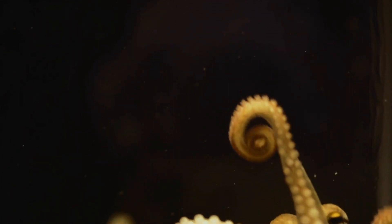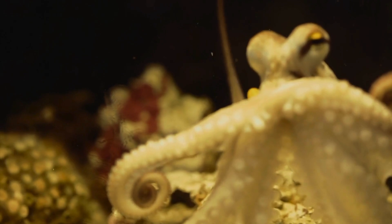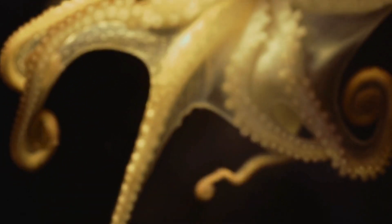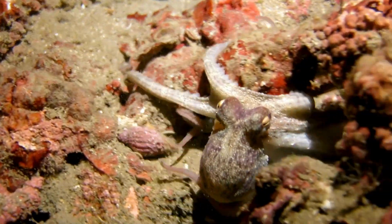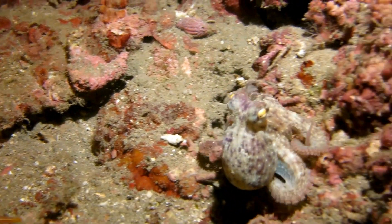Octopuses are one of the most fascinating creatures of the ocean. With their intelligence, camouflage skills, and unique features, they are true wonders of nature. Most octopuses live only for one to two years, but in that short time, they explore, hunt, and even play. After laying eggs, a mother octopus dedicates her life to protecting them until they hatch.